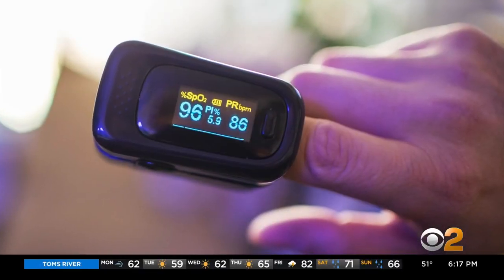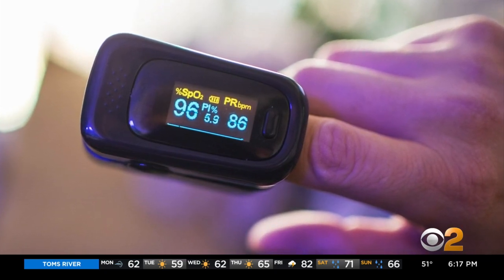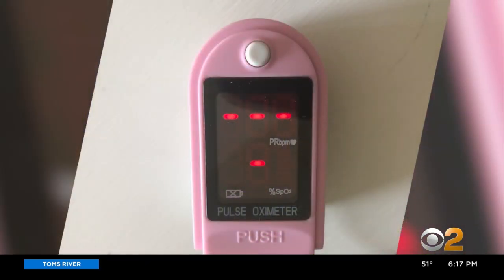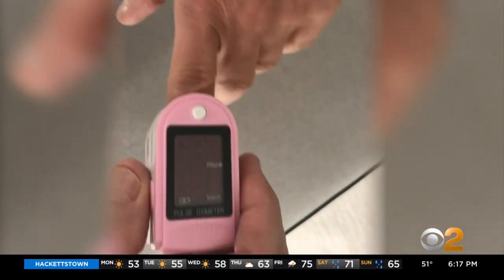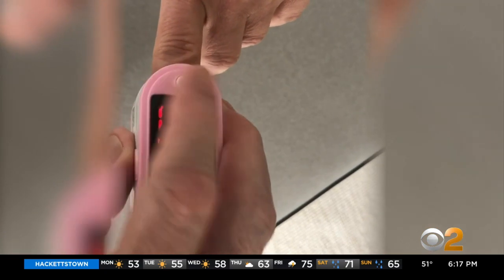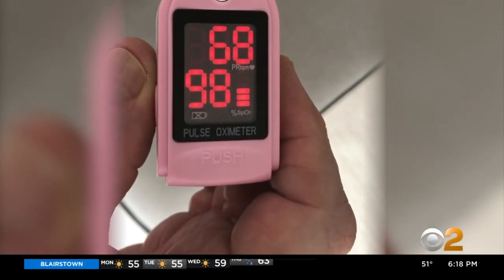But there is a simple device that can detect this drop in blood oxygen well before you start getting out of breath. It's this fingertip gadget called a pulse oximeter. Simply place it on the finger, press the on button, and in a few seconds you get your heart rate — that's your pulse — and more importantly, your blood oxygen percentage.